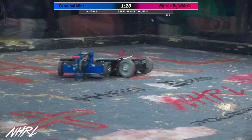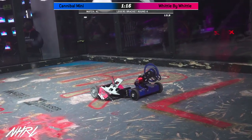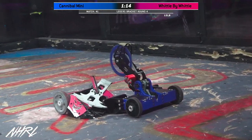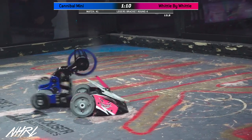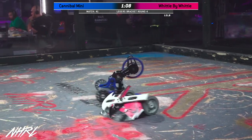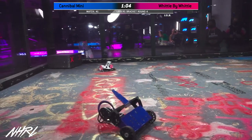We've been seeing some bulletproof reliability in this match from Widdle by Widdle. He's just waiting for the right opportunity. Here we go! Going after the weapon bar — that's aggressive. I don't think the weapon on Cannibal Mini is coming back.